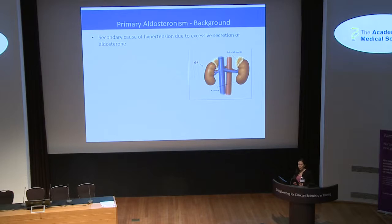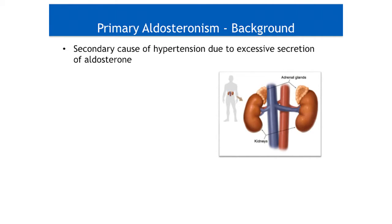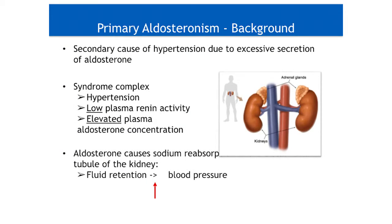Just a bit of background on the field that I'm working in: primary aldosteronism is the most common cause of secondary hypertension. It is due to excessive aldosterone secretion from the adrenal, either due to hyperplasia or due to a tumour, as first described by Dr. Jerome Korn 60 years ago. This syndrome complex also includes suppressed renin, and this excess aldosterone acts mainly on the kidneys to cause sodium reabsorption, net fluid retention, and consequently, high blood pressure.